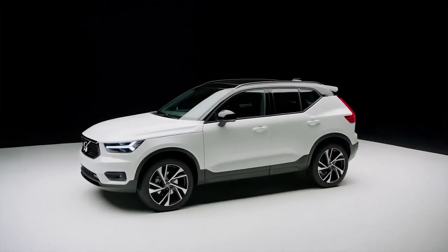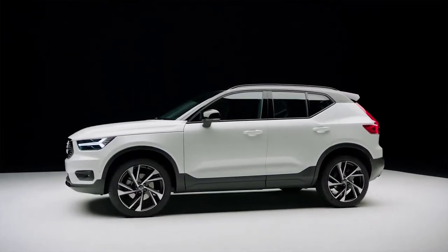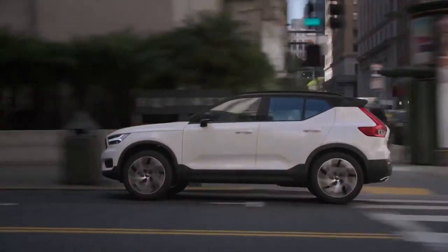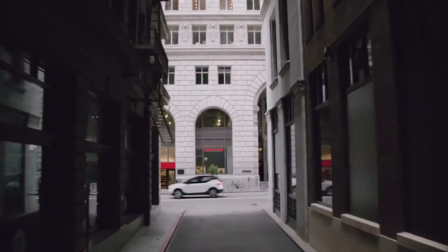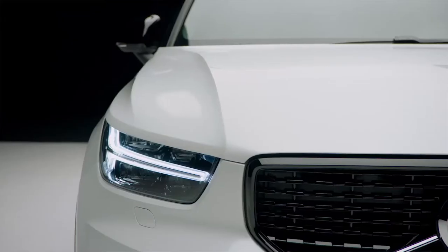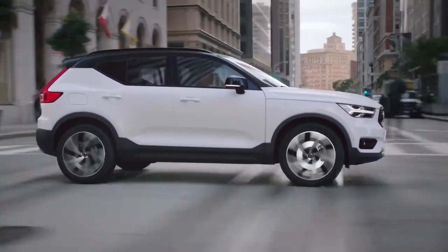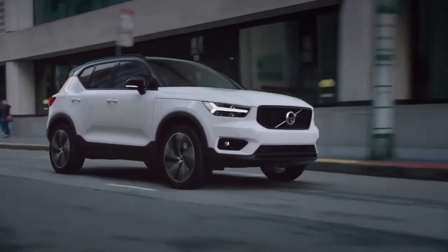The XC40 represents a fresh, creative and distinctive new member of the Volvo lineup, with a progressive exterior design that moves the brand and Scandinavian design in a new exciting direction, and sets it apart from its larger siblings. Details such as the inverted grille and the different interpretation of Thor's hammer make the XC40 more of a cousin than a little brother to the XC90 and XC60.